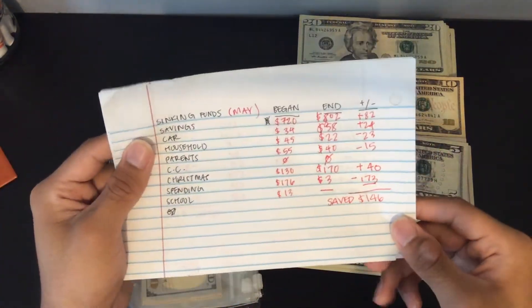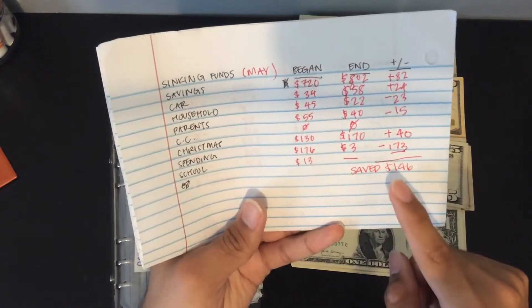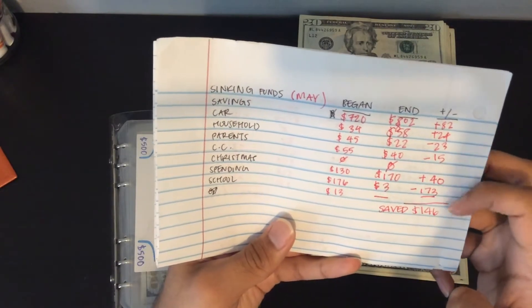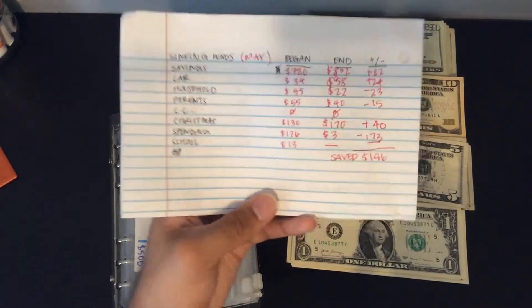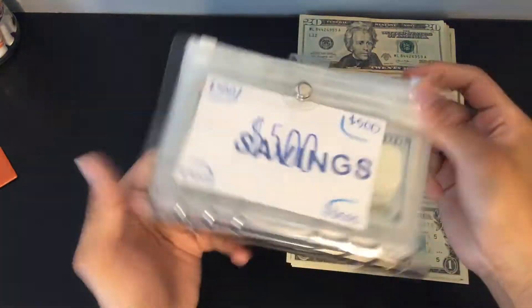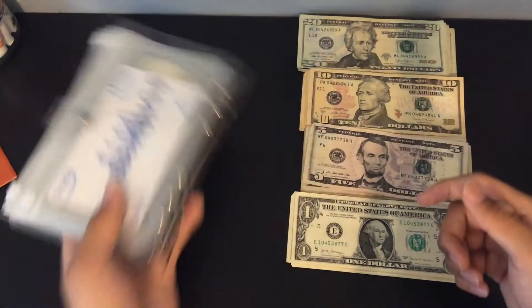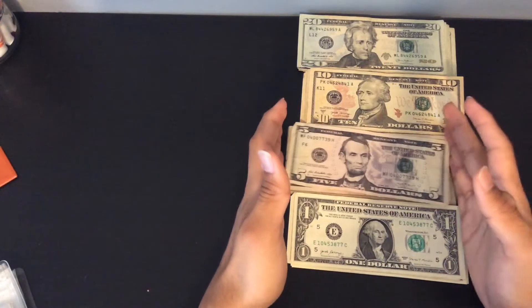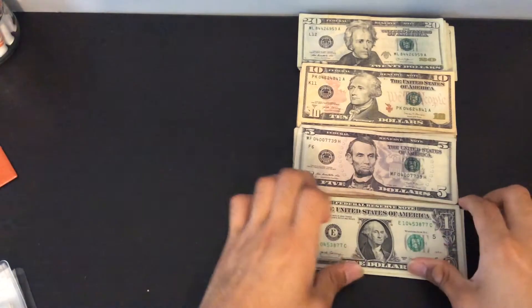So we did all of our sinking funds update and we were able to save a total of $146 for the month of May. We had three negative categories but three positive categories, so I can't really complain — that's pretty good. Also, I took out all the money and condensed it and it's a lot thinner and lighter now. I ended the last video at the part where I was about to count the money, so that is what we're going to do.